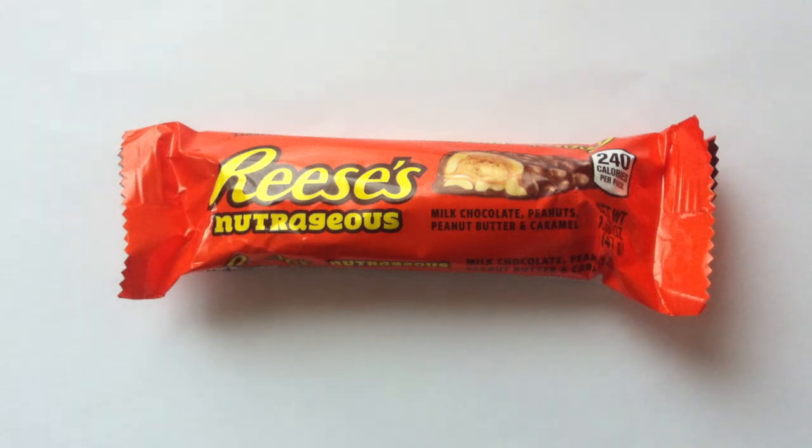It's time to give your mouth a party today on the Candy Aisle. Welcome everyone to the show. Today we have another review of Reese's Nutrageous.